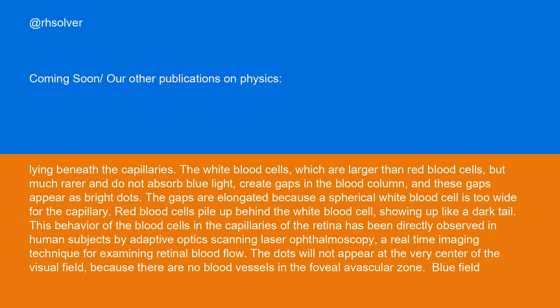The gaps are elongated because a spherical white blood cell is too wide for the capillary. Red blood cells pile up behind the white blood cell, showing up like a dark tail. This behavior of the blood cells in the capillaries of the retina has been directly observed in human subjects by adaptive optics scanning laser ophthalmoscopy, a real-time imaging technique for examining retinal blood flow. The dots will not appear at the very center of the visual field because there are no blood vessels in the foveolar avascular zone.